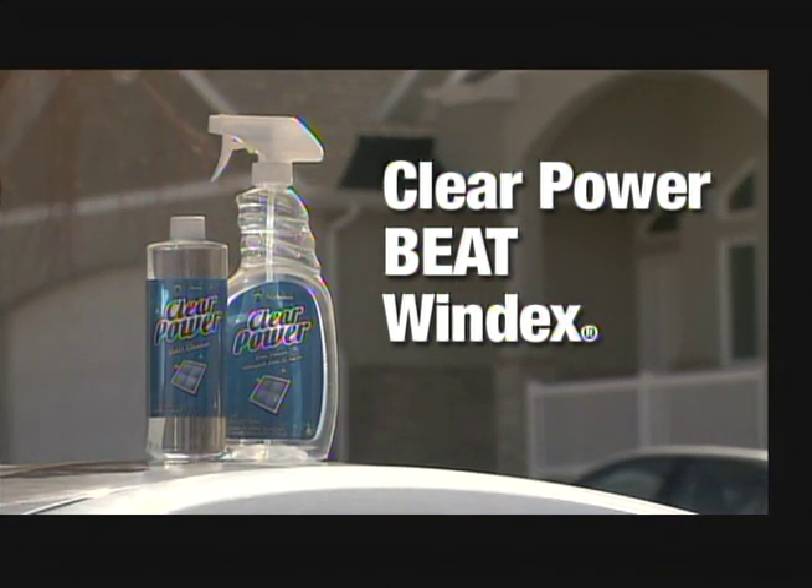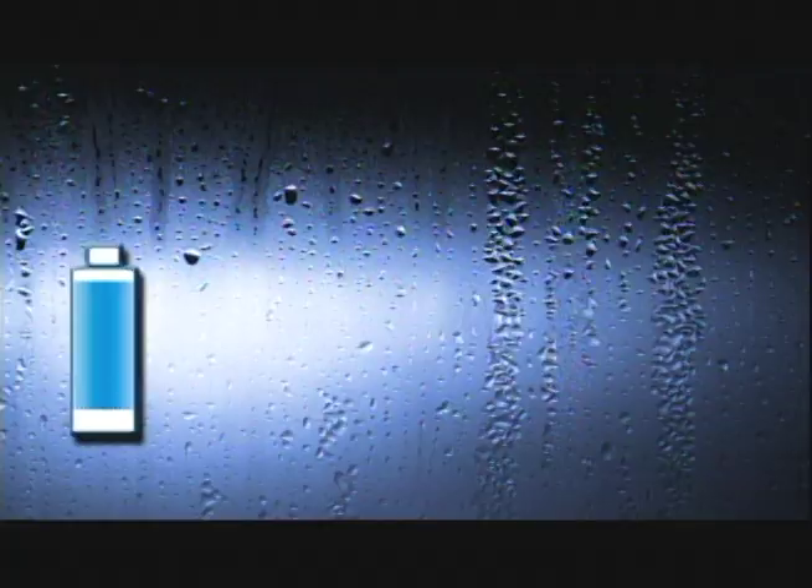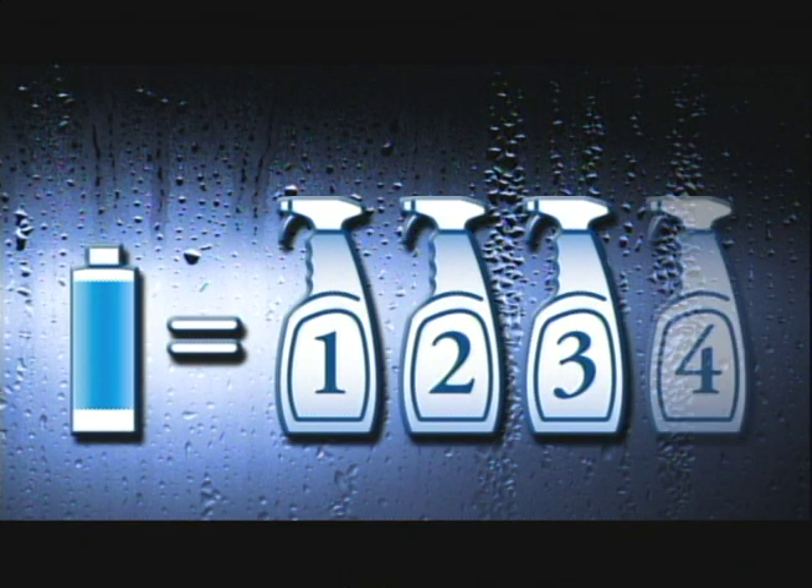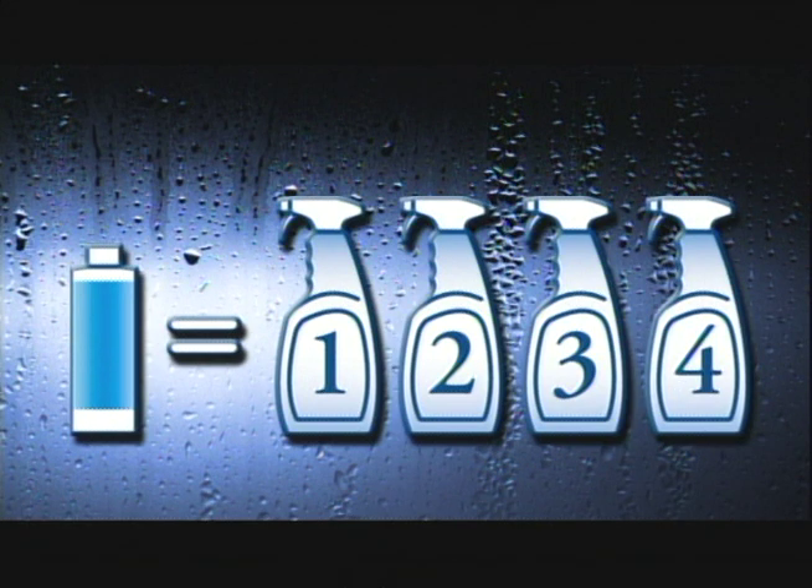Clear Power's light scent leaves the room smelling as fresh as it looks, and its 16-ounce size makes four ready-to-use spray bottles, giving you improved performance for about half the price of Windex.